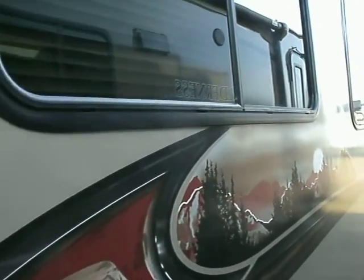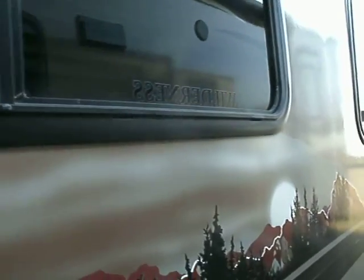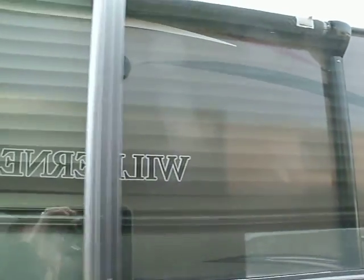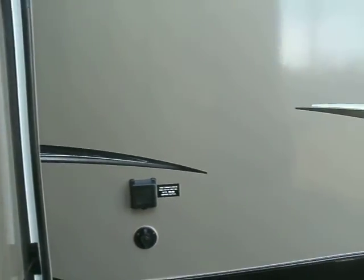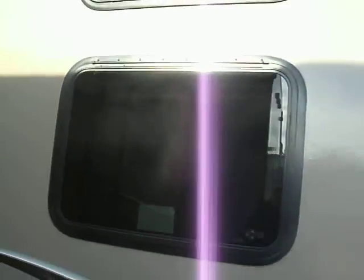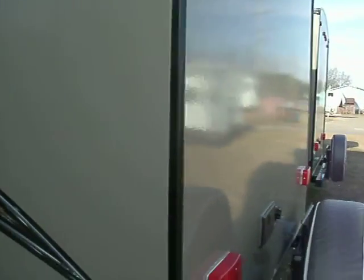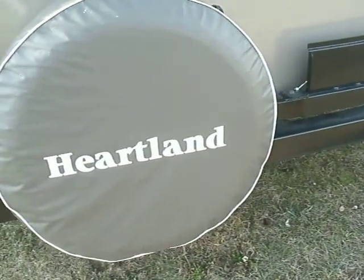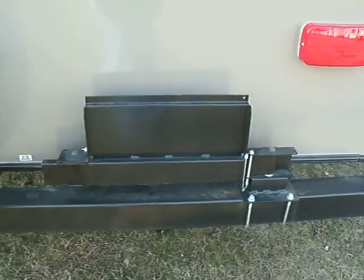On this side they have a very nice large slide where your dinette and sofa is located. Of course in the back is where the bunks are. It comes with a spare tire and cover, and there's an outside shower. This is actually a bracket for your grill.